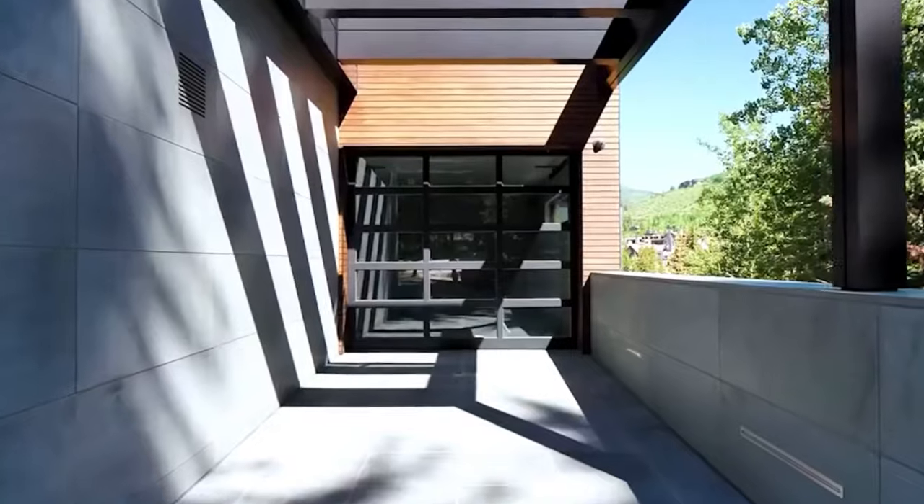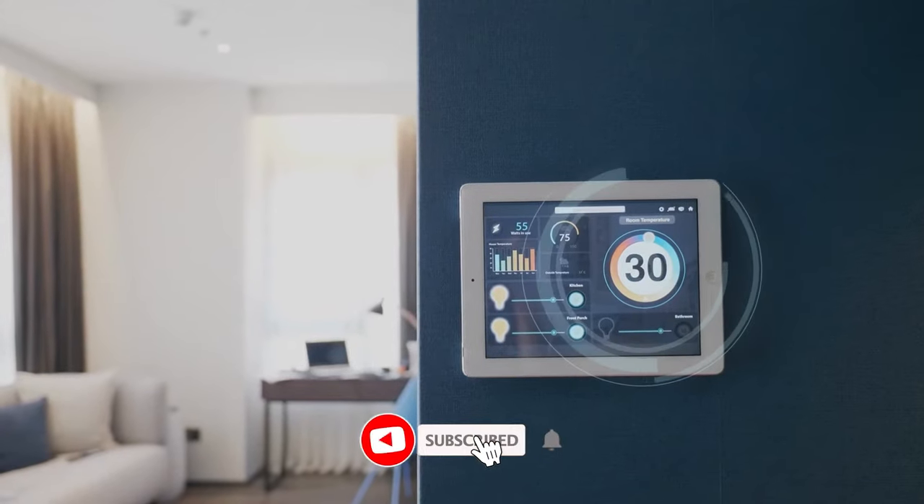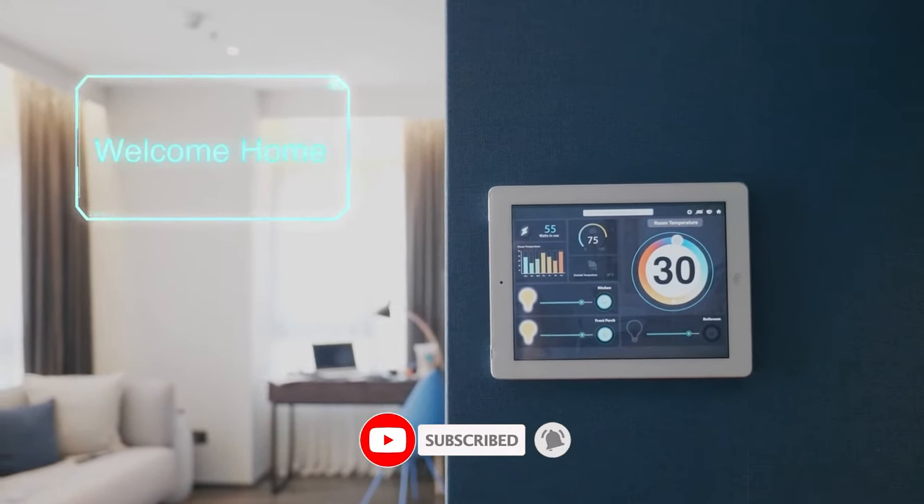But before we continue, make sure to hit that subscribe button and notification bell so you won't miss any of our videos.